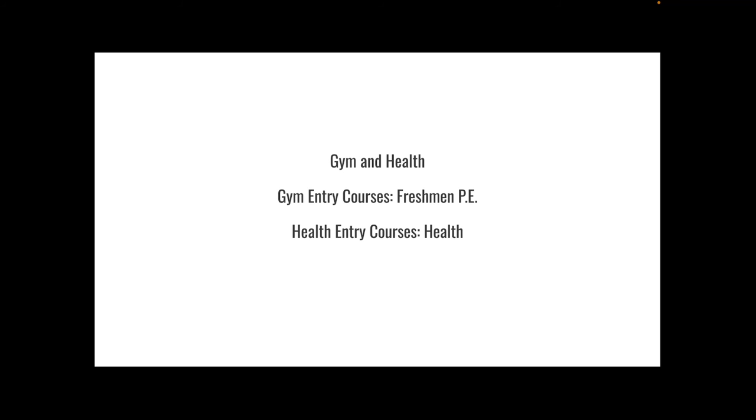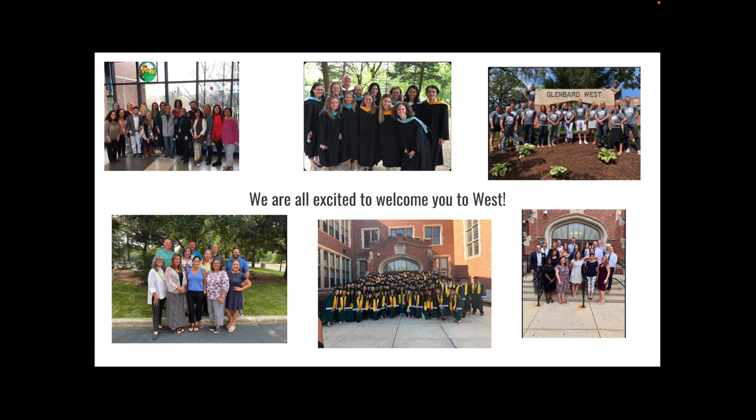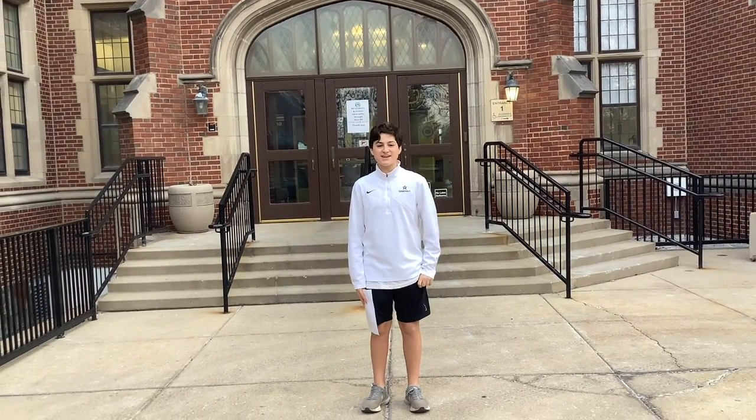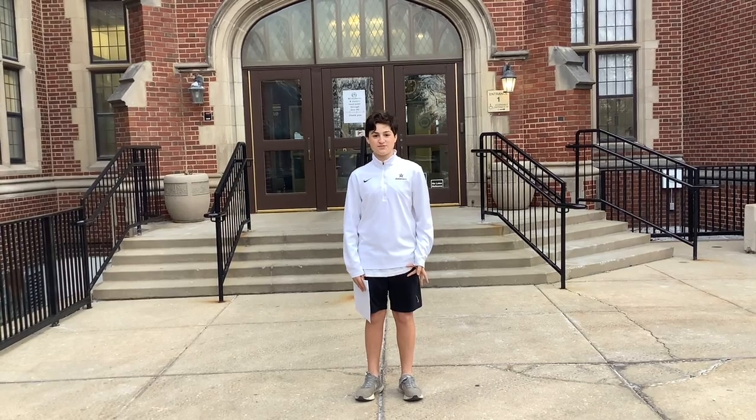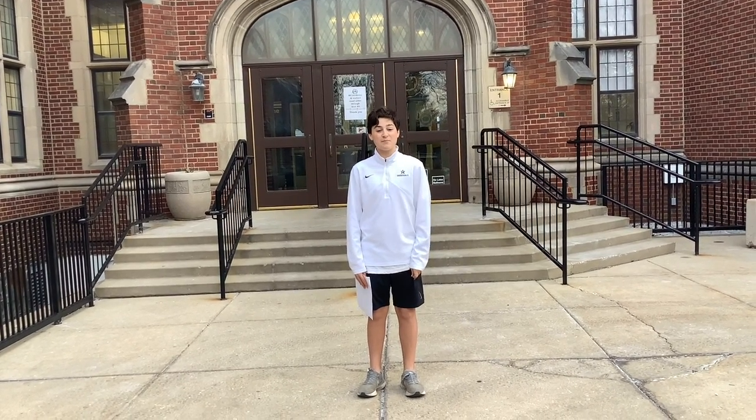Our last department is PE and Health, which you take both for a semester — one semester of freshman PE and one of Health. All staff and students are excited to welcome you to Glenward West. The counseling department will help you with any course changes before and during the school year, and all of our counselors are extremely flexible and understanding of any request. Thank you all for watching — there's a form in the description below where you can leave questions or feedback, and an email so you can reach me directly. Welcome to Glenward West!